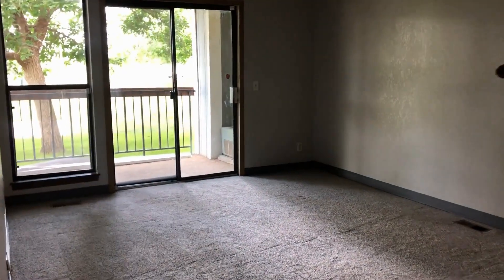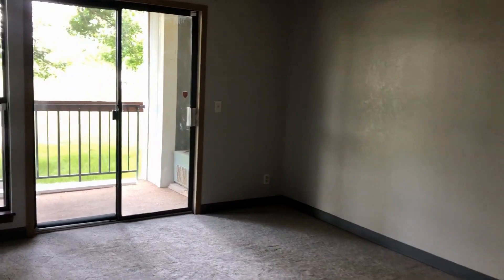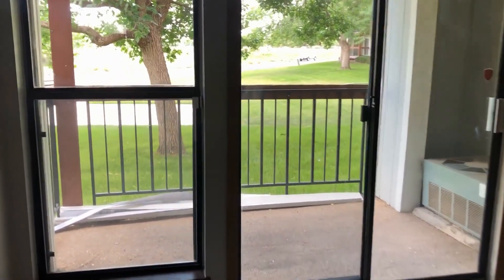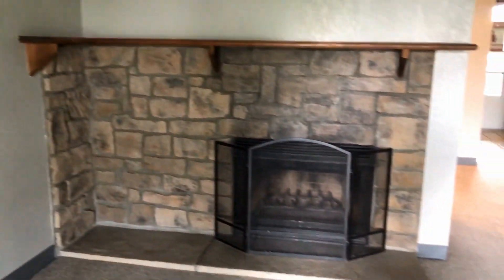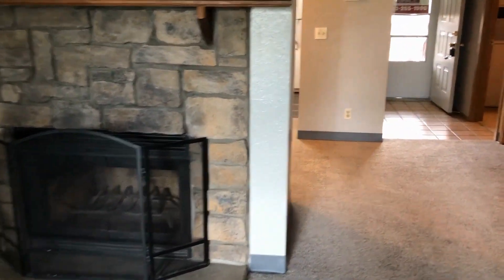You walk in and you have easy access directly to the living room. We have a nice big patio with a quiet green yard out front. This living room has a beautiful wood fireplace for those cold Colorado winter mornings.